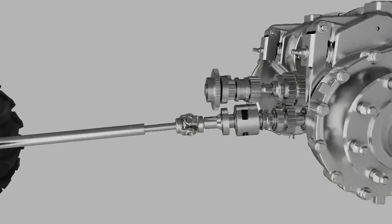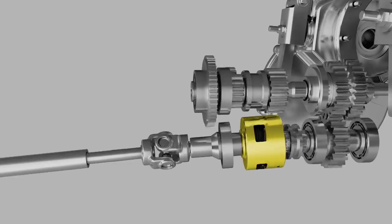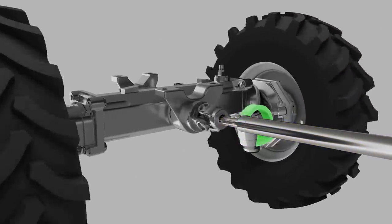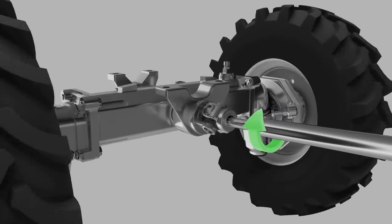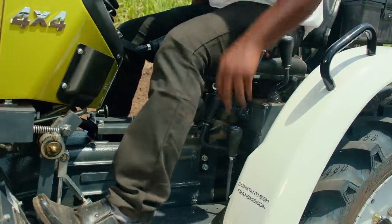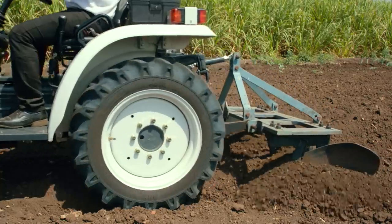The Abhiman 4x4 is equipped with a multi-disc wet slip clutch which protects the front axle from shock loads encountered in orchard operations. Abhiman also has a provision to engage the 4x4 option whenever there is a need.